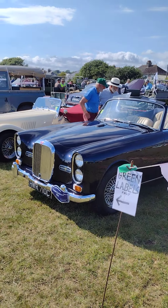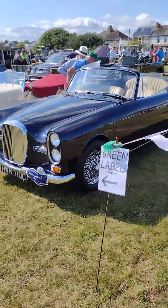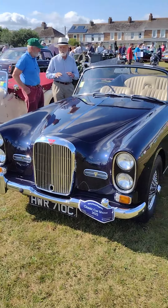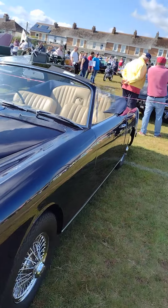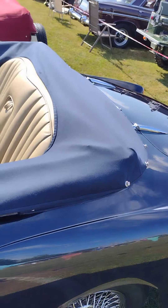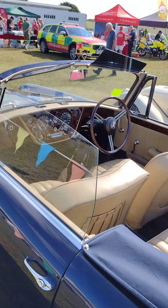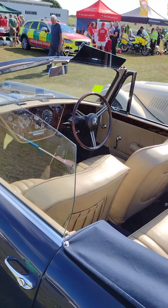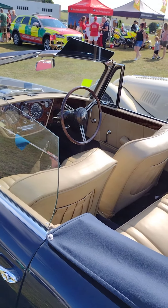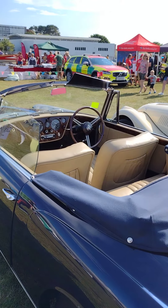Here we are at the Foy Car Show, and I'm showing you the very best car here. It's an Alvis, in case you don't know. Sort of car James Bond would have had, if you had any taste — or if Ian Fleming had any taste. And to buy one you have to know someone who likes you.